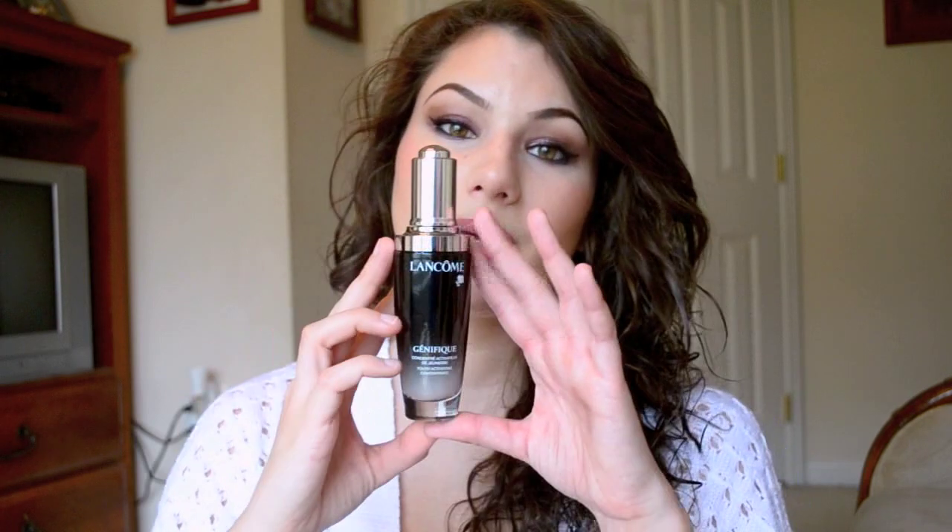I ended up getting the big bottle of it, and it is super expensive — I believe it's $98. I saved up to get it because I love the sample size so much, and I use it morning and night. This has been my new favorite secret for how I keep my skin so nice — it's the Genifique Youth Activating Concentrate.